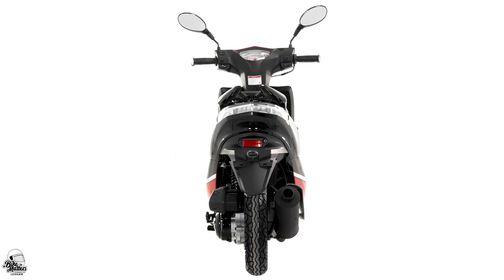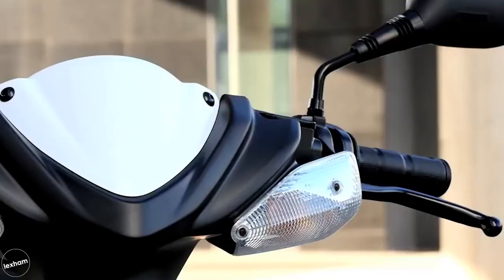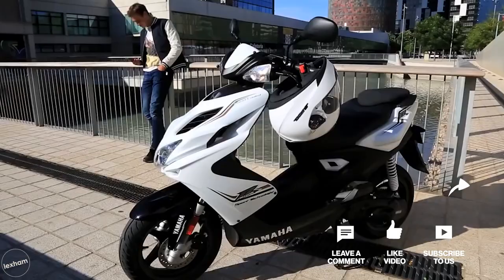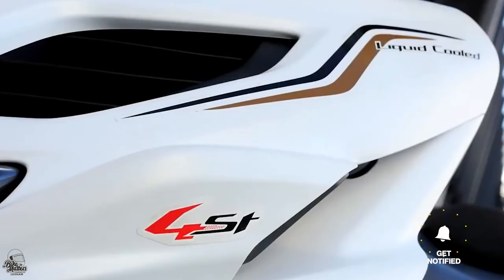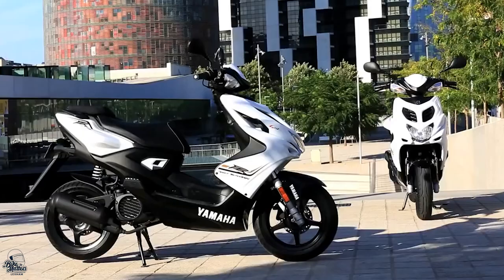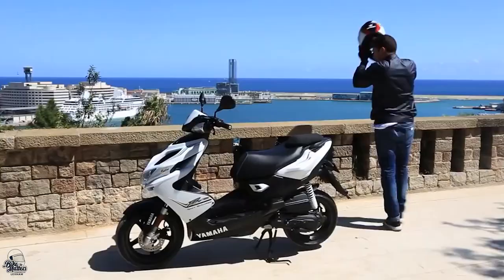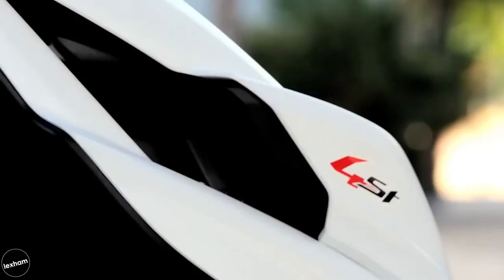Our number two spot is taken by the Yamaha Aerox R. With ultra sporty aesthetics, a sport chassis and a liquid-cooled motor, the Aerox R is an awesome option for new riders looking for a twist-and-go steed as their first two-wheeler. Riders can expect nice and sharp handling thanks to 13-inch cast alloy wheels, an upswept tail and hydraulic telescopic front forks. This really is a great option and one of the most premium on this list. The Japanese-designed Aerox R is the reliable super sport scooter every teenager dreams of, and it can be yours for £2,874.